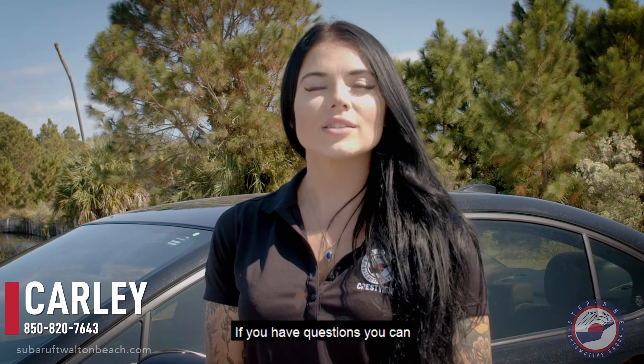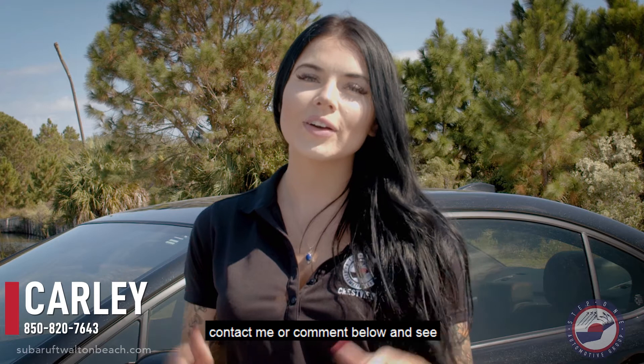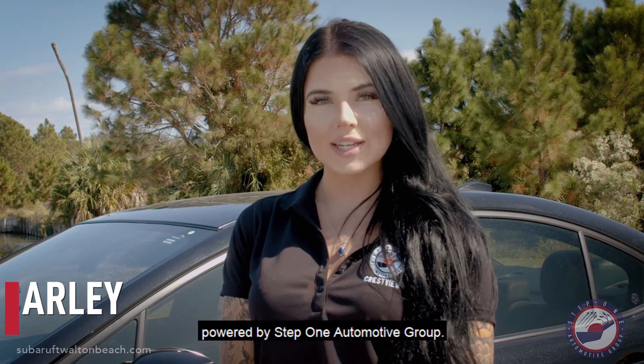This WRX has some speed. Come try it for yourself with a test drive. If you have questions, you can contact me or comment below, and see why we are a step above the rest at Subaru of Fort Walton Beach, powered by Step 1 Automotive Group.